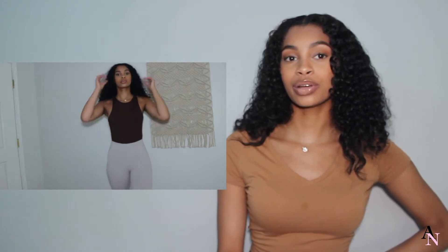The next outfit is this chocolate bodysuit from Zara and these leggings from Aritzia. I put these together to give a more sleek, snatched look with the bodysuit and leggings, and then I paired them with some Balenciaga Track Twos.